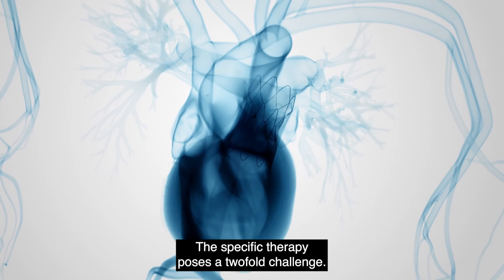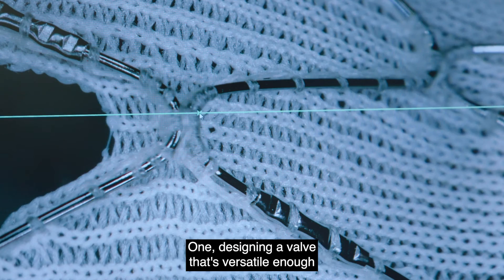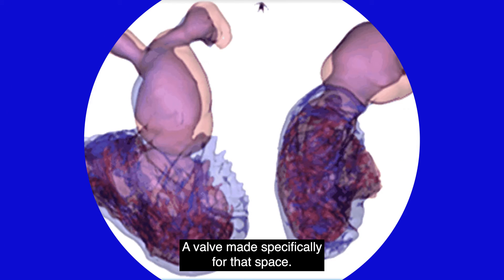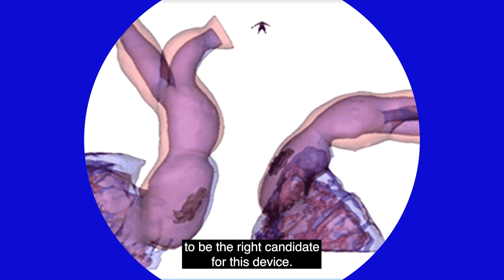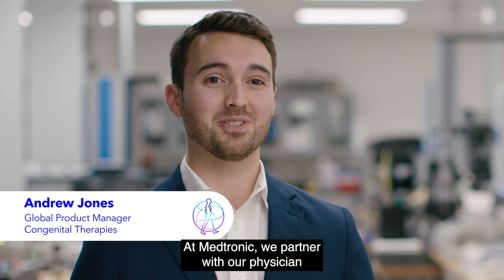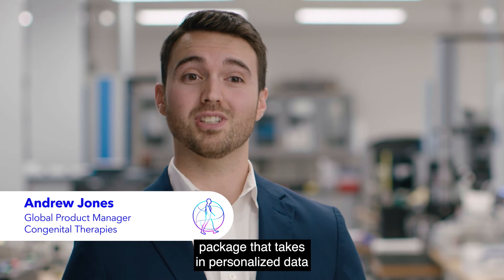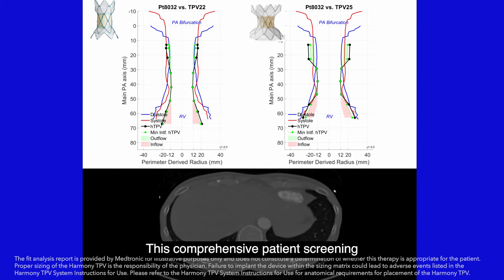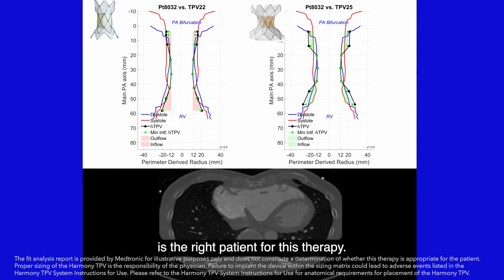This specific therapy poses a two-fold challenge. First, designing a valve that's versatile enough to cover a highly variable anatomical space — a valve made specifically for that space. Second, determining which patients have the proper anatomical aspects to be the right candidate for this device. At Medtronic, we partner with our physician customers to develop a pre-operative planning software package that takes in personalized data and compares that with Harmony TPV characteristics, helping physicians determine whether this is the right patient for this therapy.